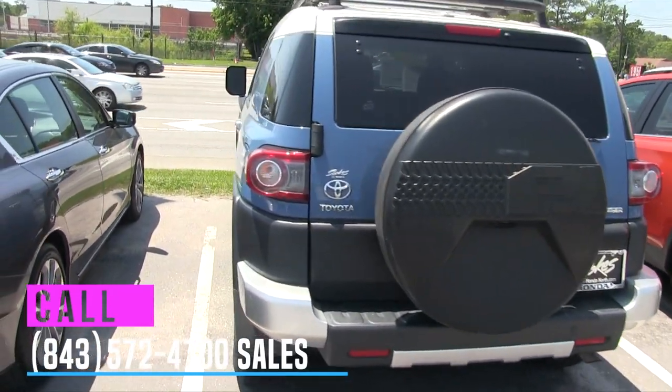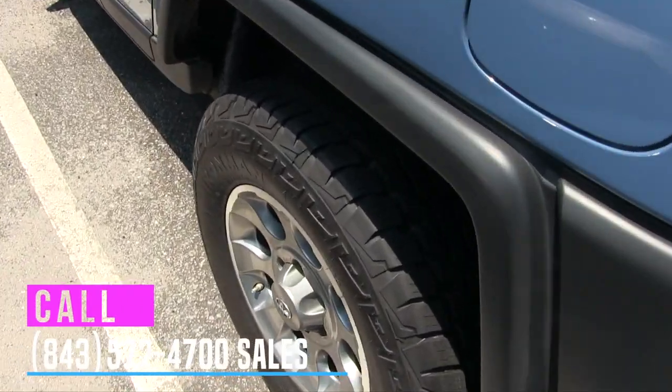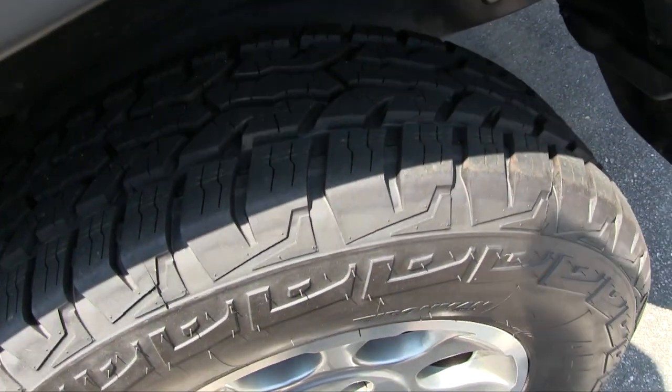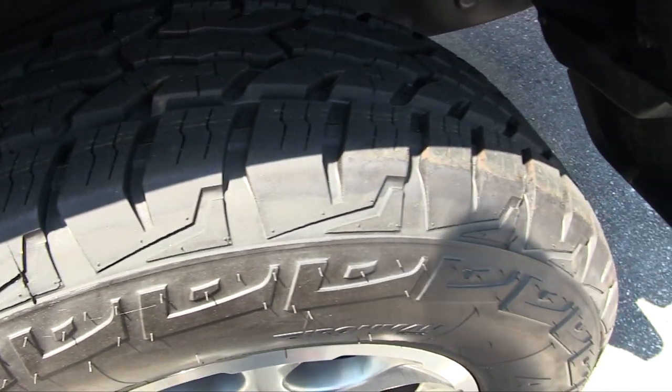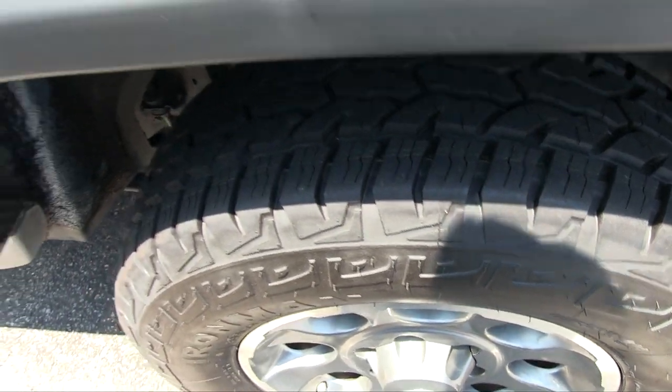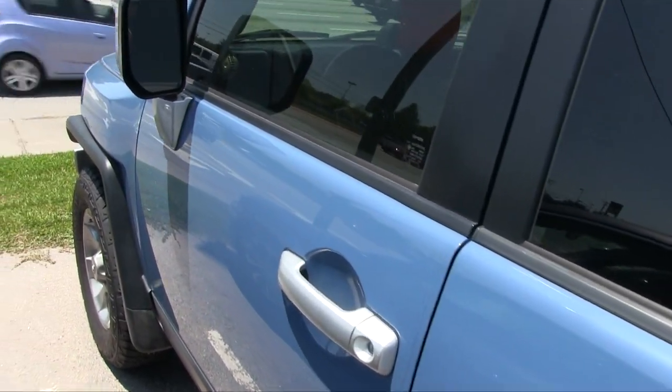Let's take a look at the tires because that's always important. As you can see there, the tires have plenty of tread on them and they look practically brand new — they probably are new. Stokes Honda loves putting new tires on our pre-owned vehicles.